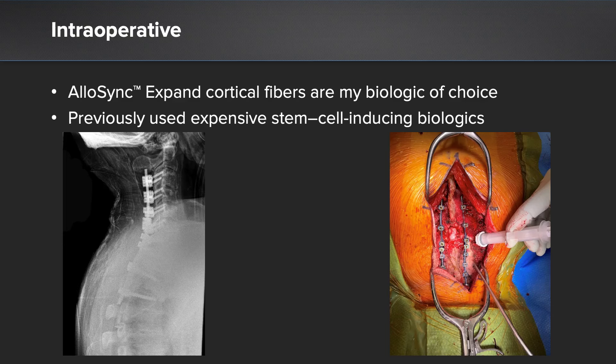This was an anterior and posterior surgery. Part one of the surgery was to perform an ACDF at the C6-C7 level, and additionally at the C7-T1 level to perform a complete uncovertebral resection and essentially an anterior column osteotomy with a hyperlordotic cervical cage at the C7-T1 level.